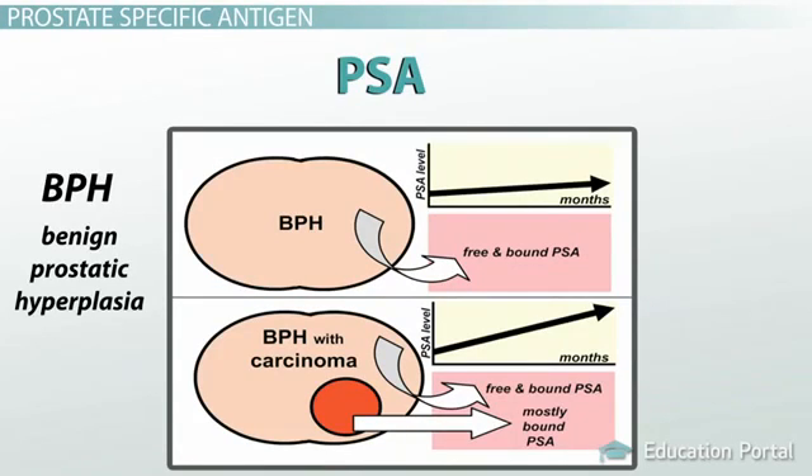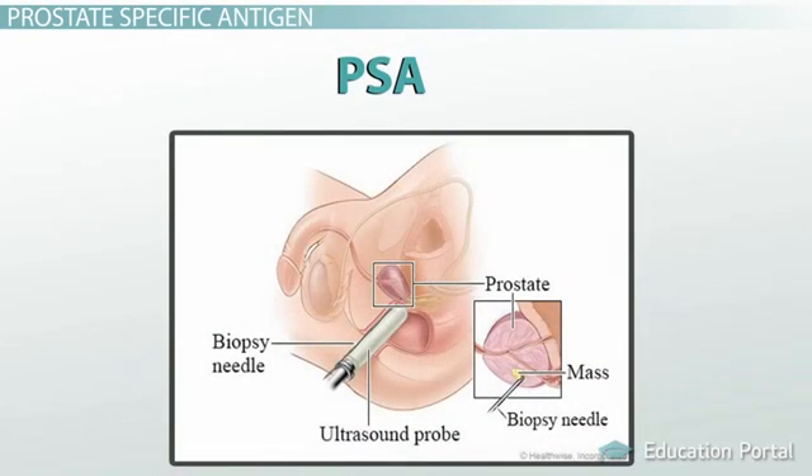Therefore, to be sure about the diagnosis of cancer, it is sometimes advised that men with high levels of PSA have a biopsy taken in order to confirm the diagnosis of cancer, or even rule it out.